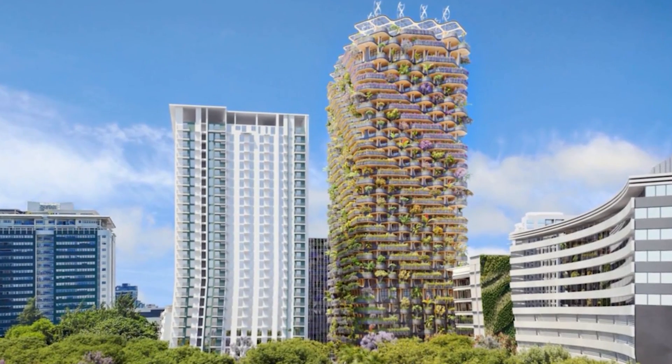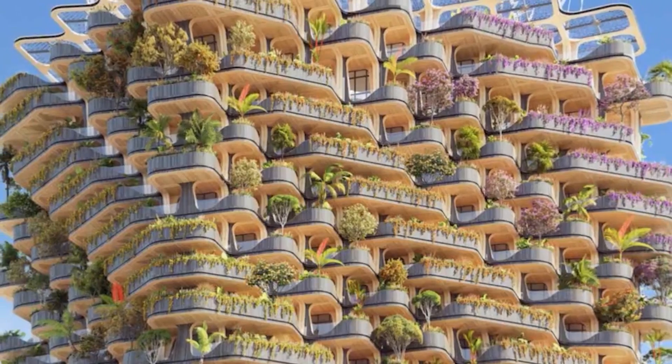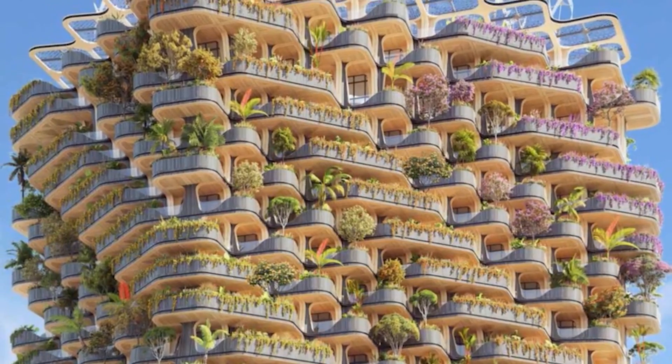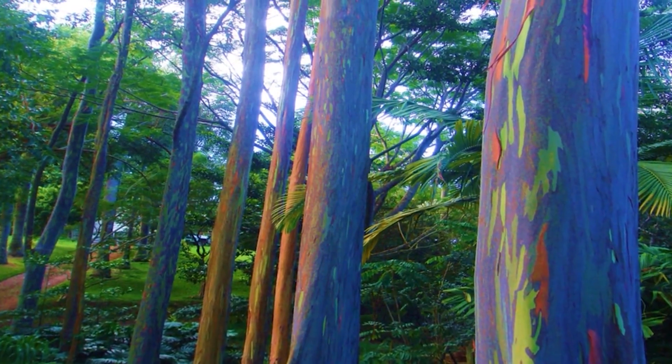This is the Rainbow Tree, a modular tower project in Cebu City, Philippines. This project reveals the cultural and natural Filipino heritage, which is named after the Rainbow Eucalyptus, a colorful tree from the Philippines.